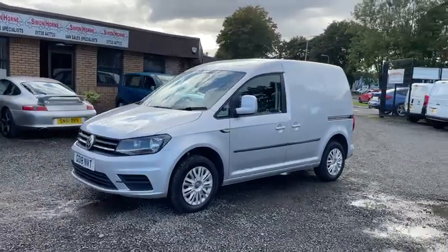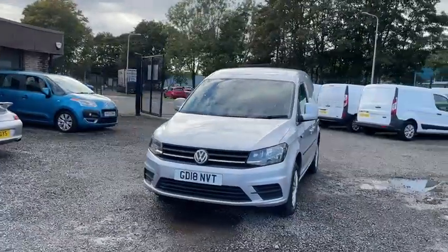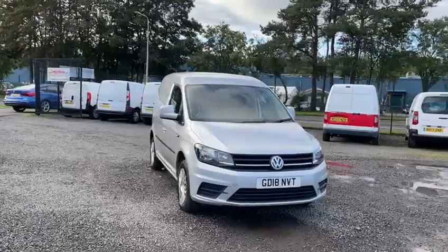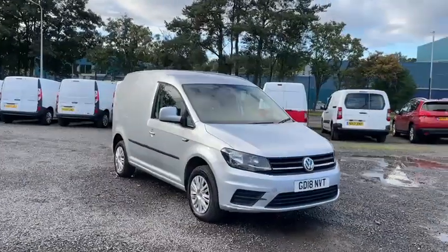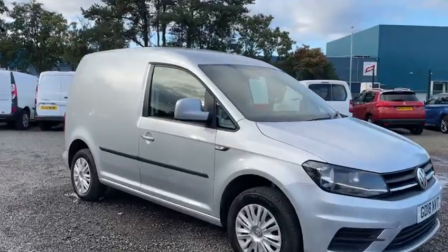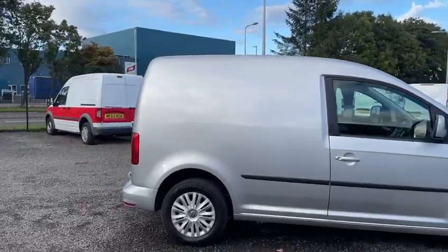Hi guys, we've got a fantastic condition 2018 Volkswagen Caddy in stock at the moment. This one's covered only 43,000 miles from new, supplied with a full year's MOT and fresh service. It's a Caddy Trendline so it's got great spec. It's also finished in metallic silver which looks fantastic.